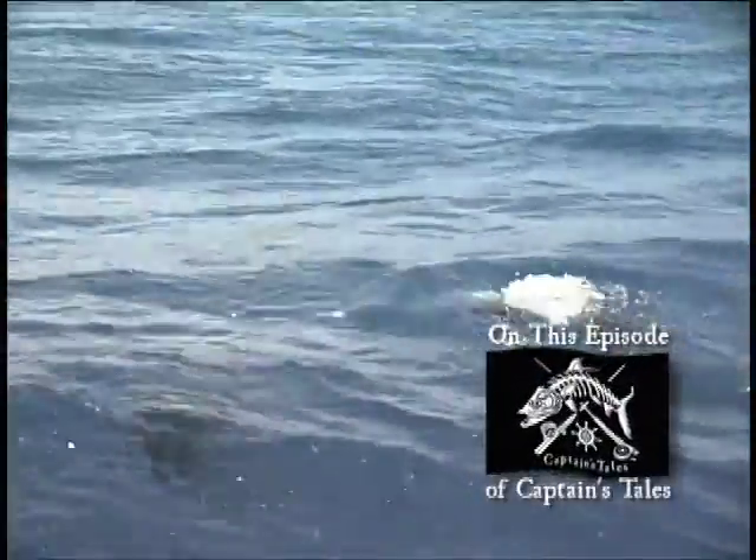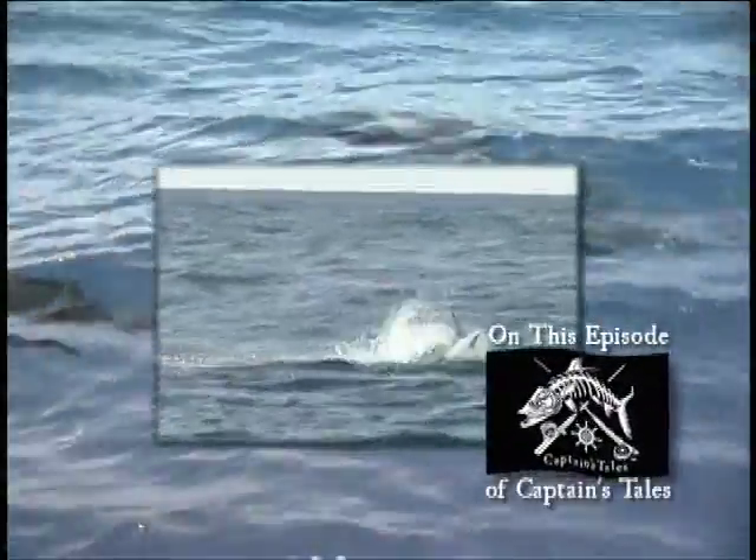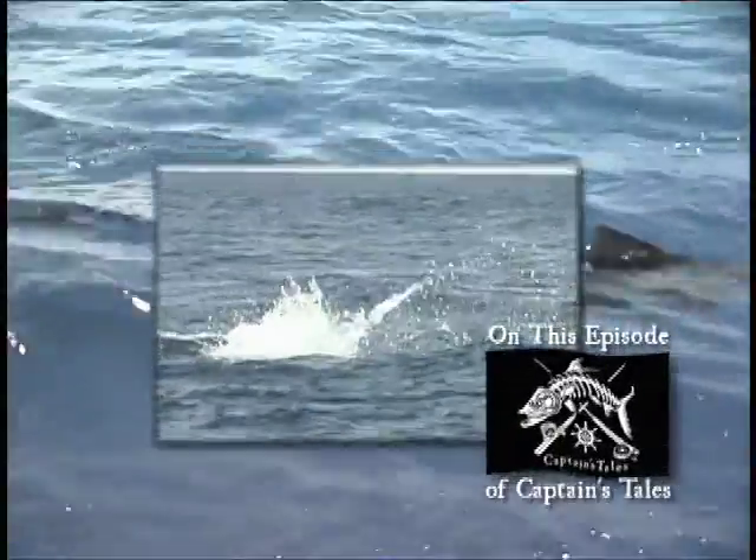On this episode of Captain's Tales, we will do battle with the acrobatic and graceful Atlantic Sailfish.